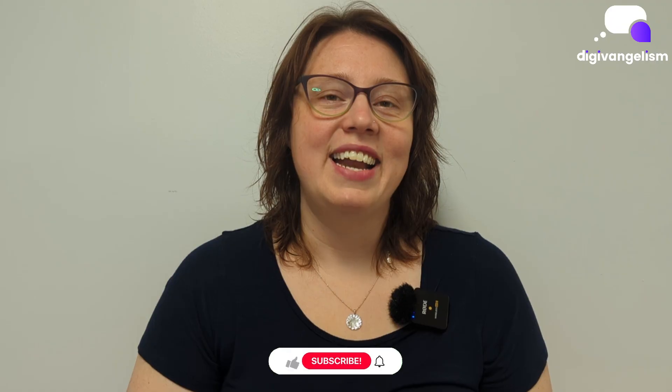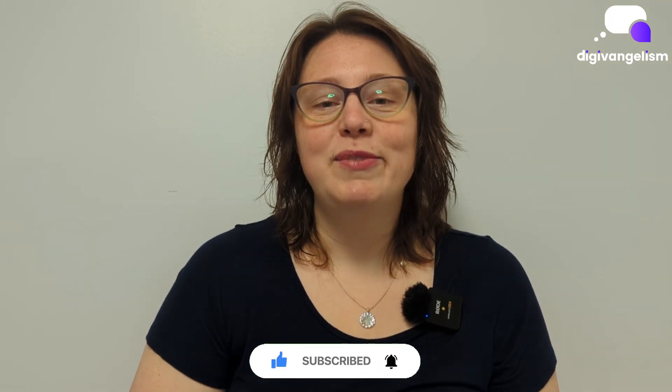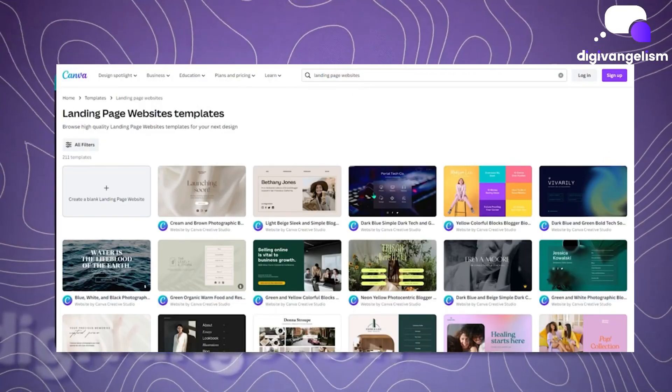By the way, I'm Kori, and if you're interested in learning more about how digital communication tools can help you share hope, healing, and light online, be sure to follow and subscribe to the rest of the Digi channel for more. Let's get started with Canva.